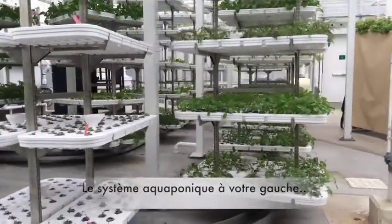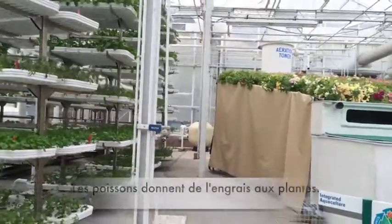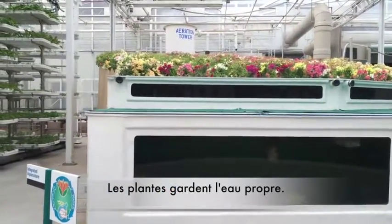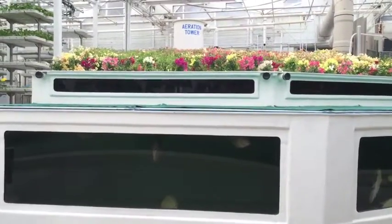The aquaponics system on your left combines hydroponics with aquaculture. The fish provide a natural source of fertilizer for the plants, and the plants help keep the water clean for the fish. It's another great way to produce more while using less.